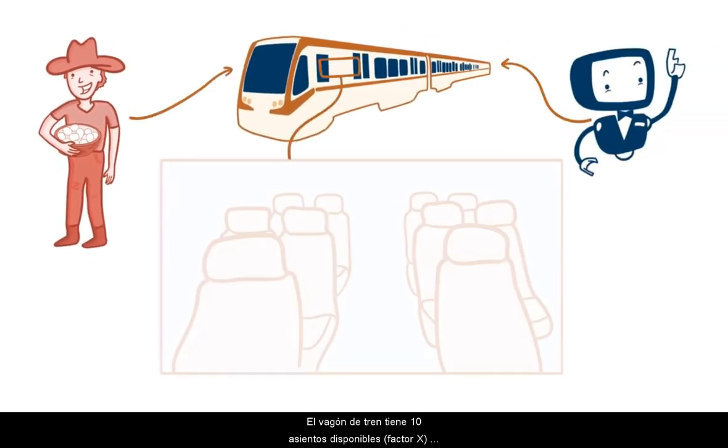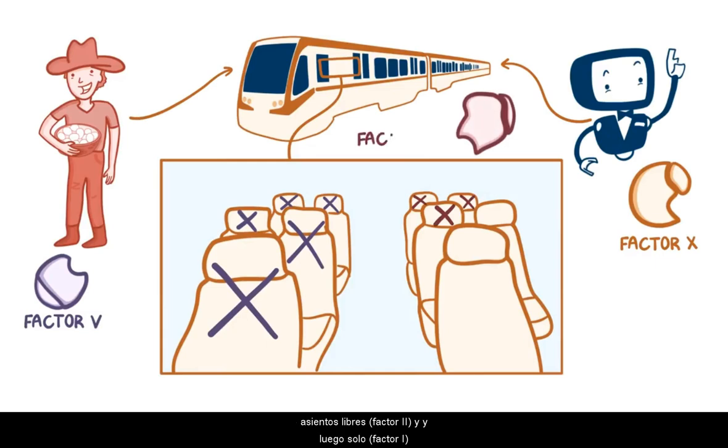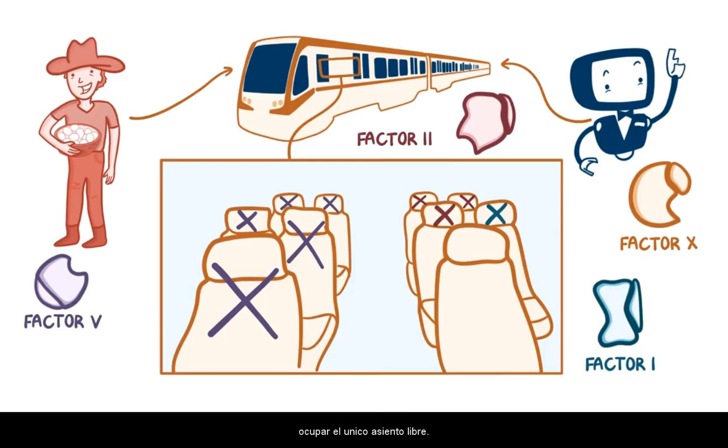Suddenly, a mean alley cat with 9 lives, for factor IX, jumps in his way. The farmer kicks his boot off at the cat, which hits it, and for the purpose of the mnemonic the cat dies, so now it only has 8 lives, for factor VIII. The farmer then also hops on the common train. The train carriage has 10 seats available, for factor X, but 5 of them are occupied, for factor V. Some more people sit down, and soon there are only 2 seats left, for factor II, and then just one, for factor I. Agent 007 and the farmer look at each other and then scramble over to grab it.